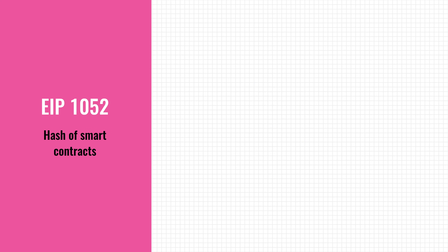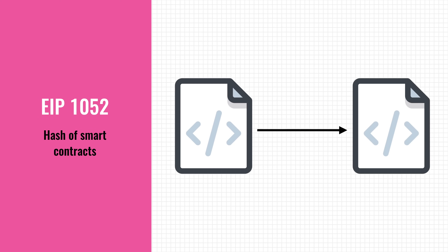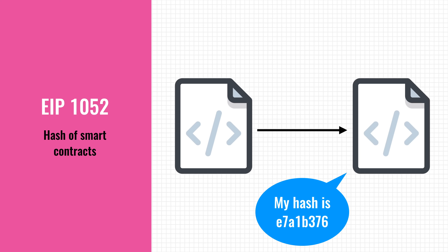Next up is EIP-1052, which introduces a new operation that allows smart contracts to verify the code of another contract more efficiently. Previously, this verification would require you to grab the code of that other contract and then verify it. This new operation, however, returns a hash of the code, allowing you to check that instead. The hash of a contract is like a fingerprint — it uniquely identifies the code and cannot be forged. So EIP-145 and EIP-1052 will make the EVM more efficient and thus make it cheaper for people to run their smart contracts on the Ethereum network.